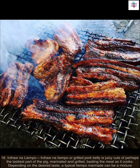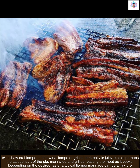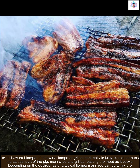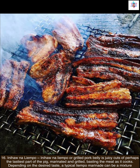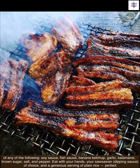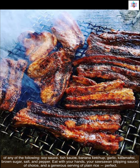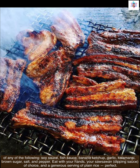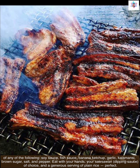Next up, inihaw na liempo. Inihaw na liempo, or grilled pork belly, is juicy cuts of perhaps the tastiest part of the pig, marinated and grilled while basting the meat as it cooks. A typical liempo marinade can be a mixture of soy sauce, fish sauce, banana ketchup, garlic, calamansi, brown sugar, salt, and pepper. Eat with your hands, your sawsawan — dipping sauce of choice — and a generous serving of plain rice. Perfect!